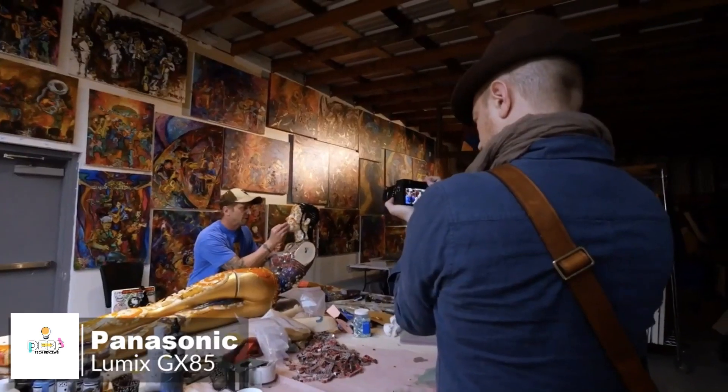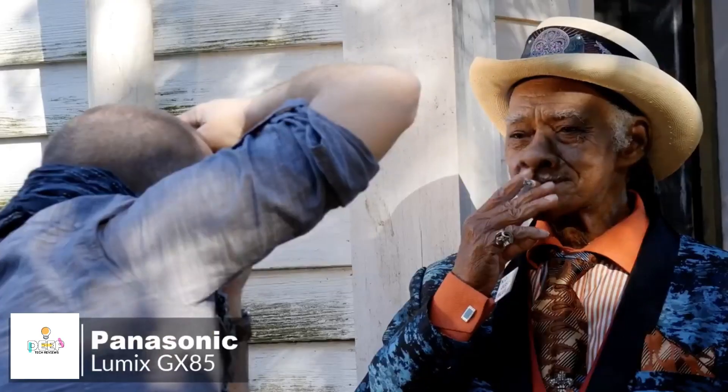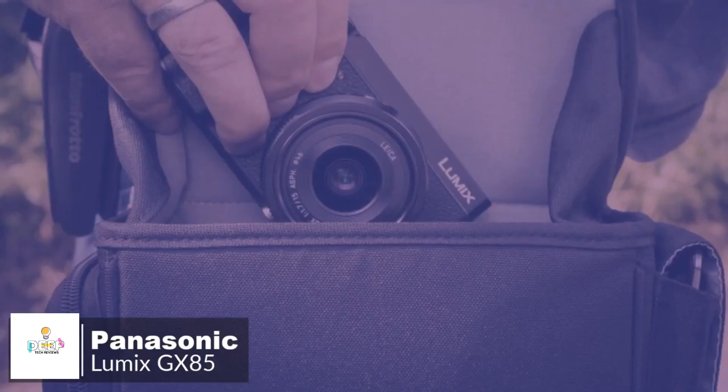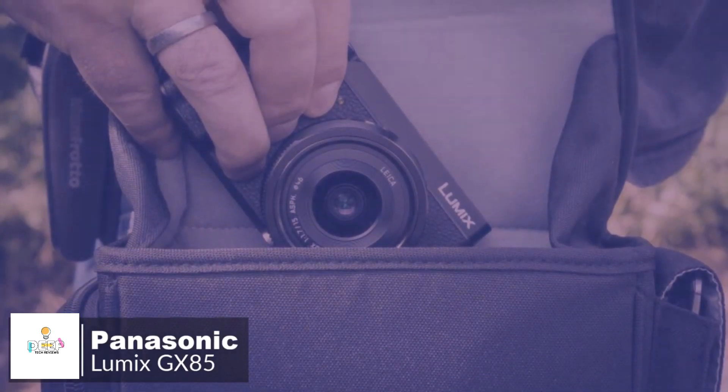To conclude, the Panasonic Lumix GX85 packs a host of advanced technologies in a light and compact body, which means you'd want to take it wherever you go, and it's one we would recommend.